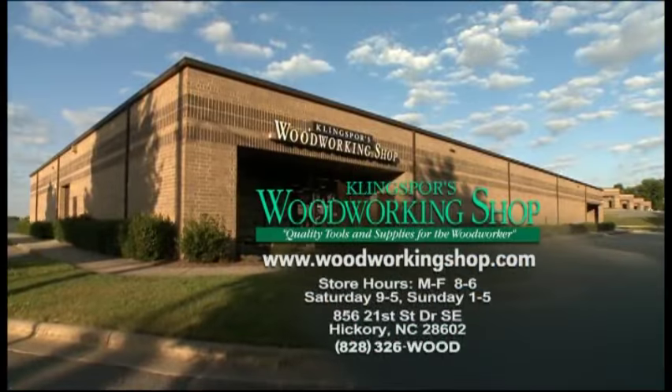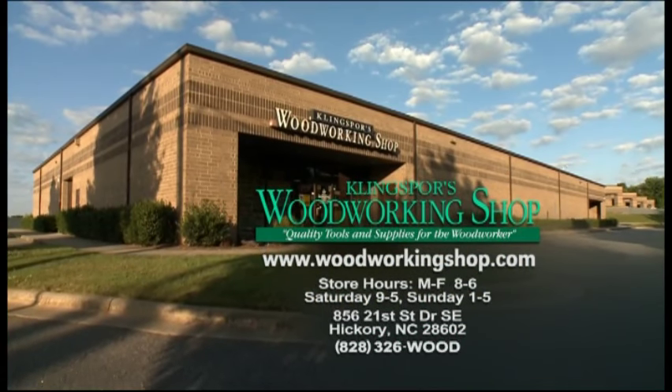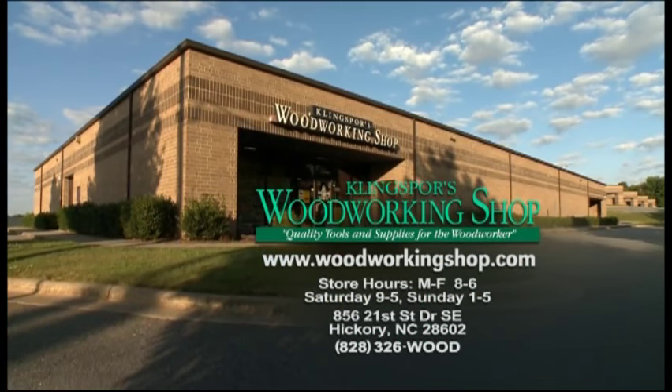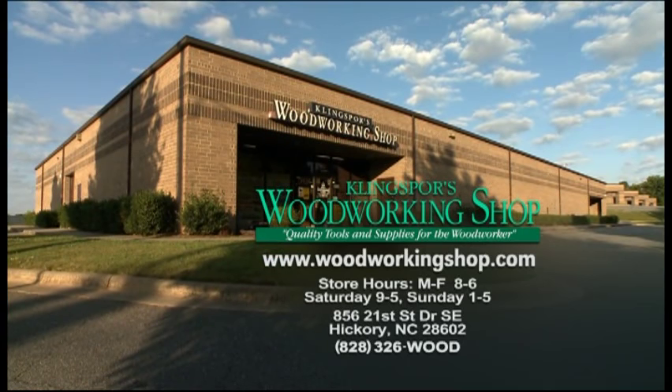And that's only the beginning. Visit WoodworkingShop.com for special purchases and a rapid response. Browse over 10,000 great items in all areas of the store. It's the easiest way to shop at Kling Spores Woodworking Shop in Hickory, North Carolina. Truly a woodworker's dream store.